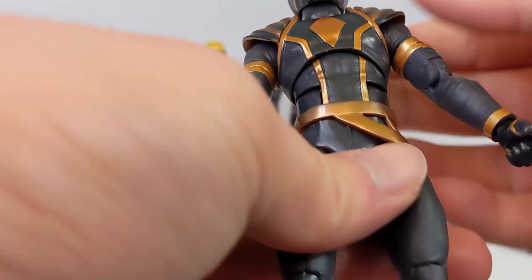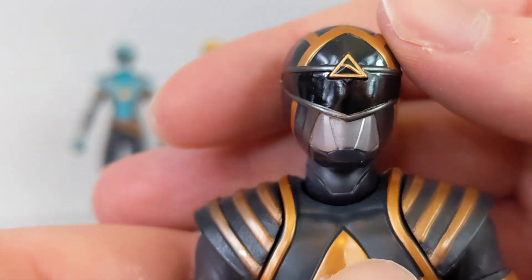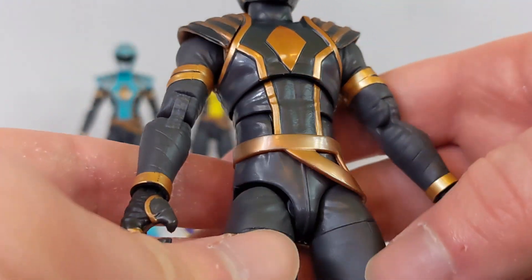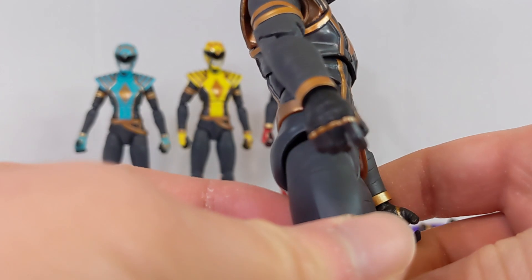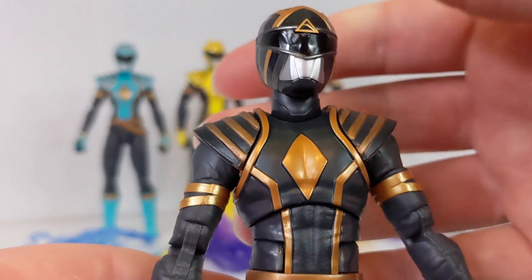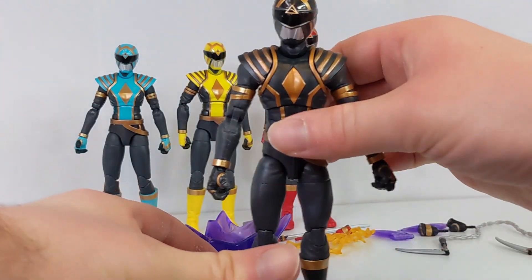Zack is essentially the exact same figure as Jason with a slightly different helmet. The Omegas are pretty similar in helmet design but they do have a different symbol for which element they're based off of. Zack is the wind or air element. I love how you have the distinct black and dark gray — it still feels like two different colors, but you can tell this is the Black Ranger of the team. I love the black and gold color scheme; it might be my favorite of the Omega suits, except for the Death Ranger.